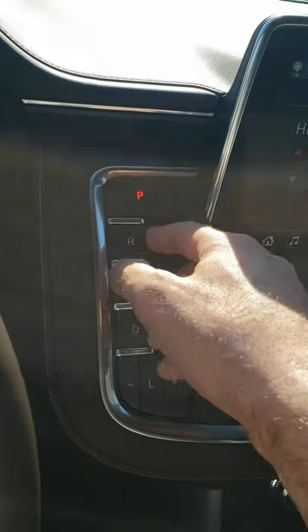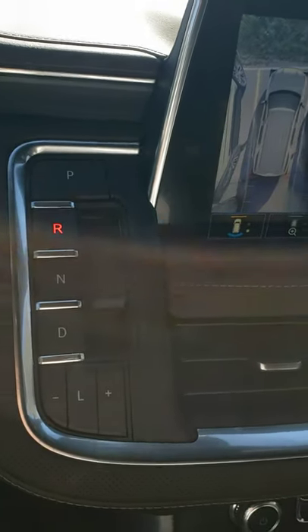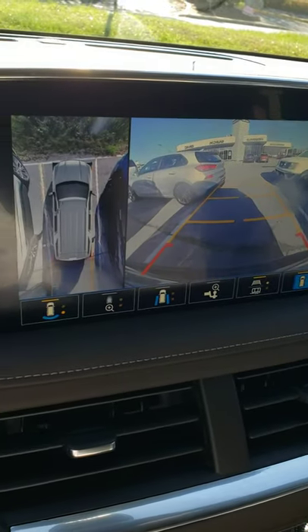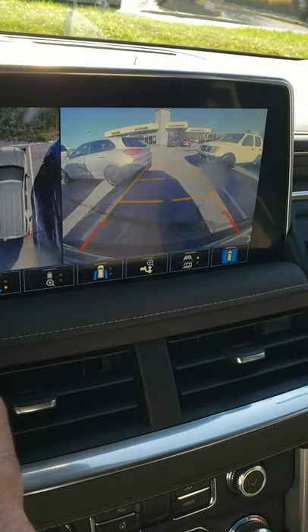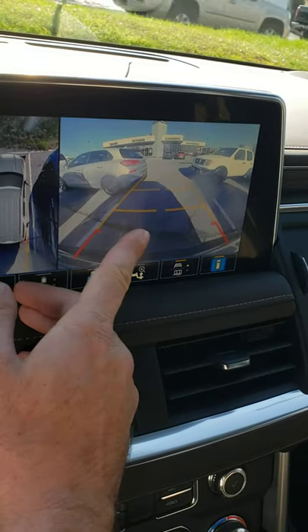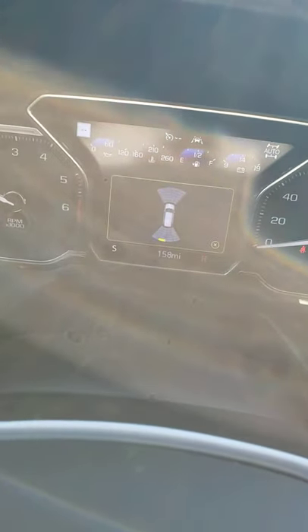No more shifter knob — the 2020 and beyond models have the push and pull buttons. This one does come equipped with the 360 surround vision, which is fantastic. For a vehicle this big, it is a little bit difficult to maneuver and park even if you're used to it, so this really helps. It does have the alert seat — you see how that yellow arrow just popped up? My seat just vibrated. That's always an interesting surprise. There you have the forward and backward collision sensors.